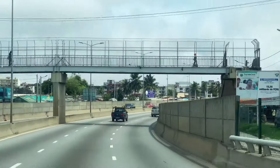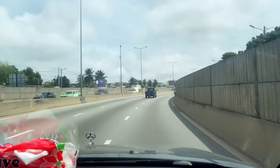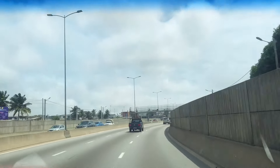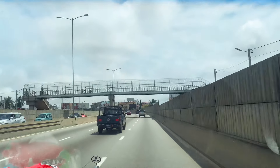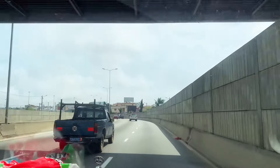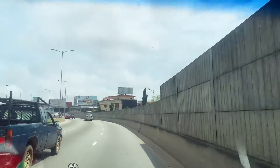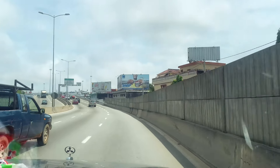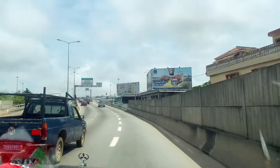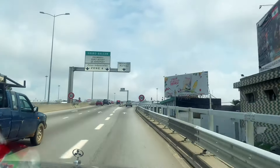We have already crossed the bridge and are continuing to move. This now heads towards Treichville. Thank you for enjoying the ride, thank you for subscribing again, and see you soon — bye bye!